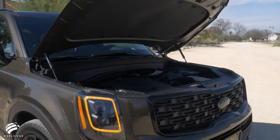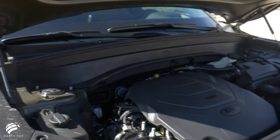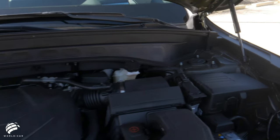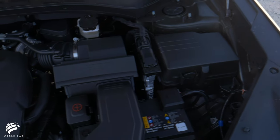The robust engine matches the Telluride's powerful looks. Every Telluride is powered by a 3.8-liter V6 engine that generates 291 horsepower and 262 pound-feet of torque, paired to an 8-speed automatic transmission.